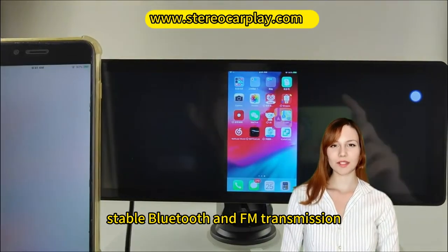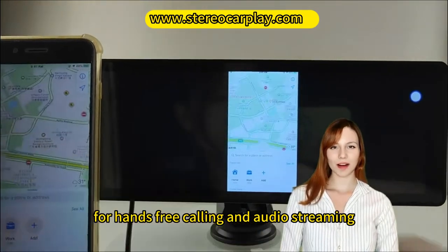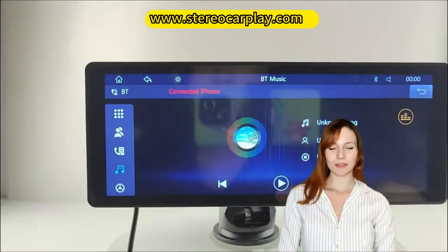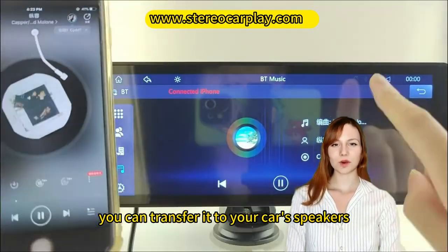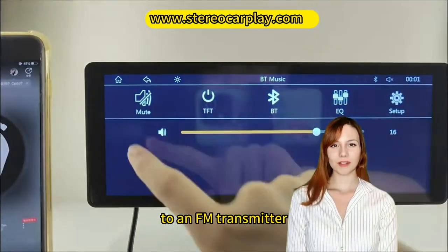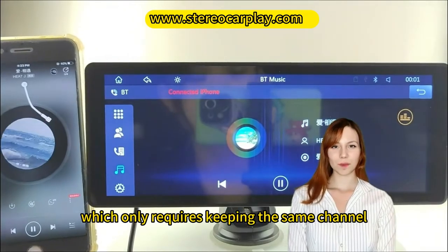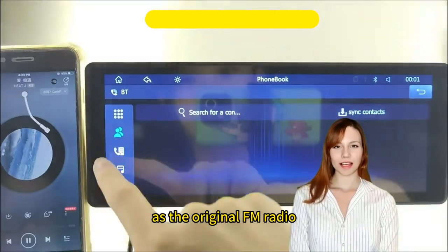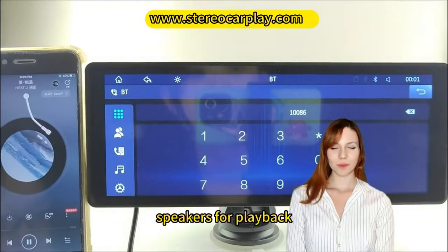Stable Bluetooth and FM Transmission. The car radio comes with Bluetooth for hands-free calling and audio streaming. Safe and convenient. The unit has a built-in speaker, but if you want louder sound, you can transfer it to your car's speakers. The car radio can be connected to an FM transmitter for frequency-to-frequency wireless transmission, which only requires keeping the same channel as the original FM radio. All sounds are sent to the original car speakers for playback.